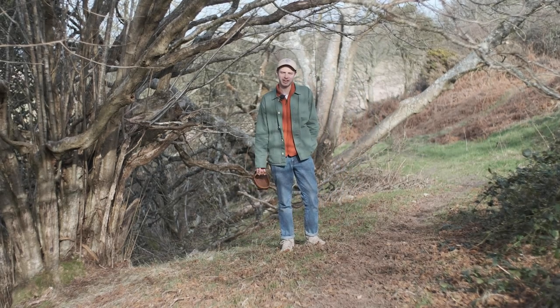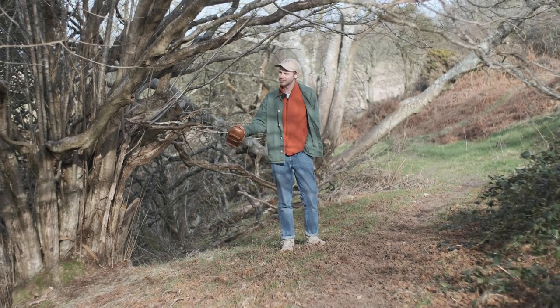Hello there and welcome to Field Study, an exploration of food and the landscape.